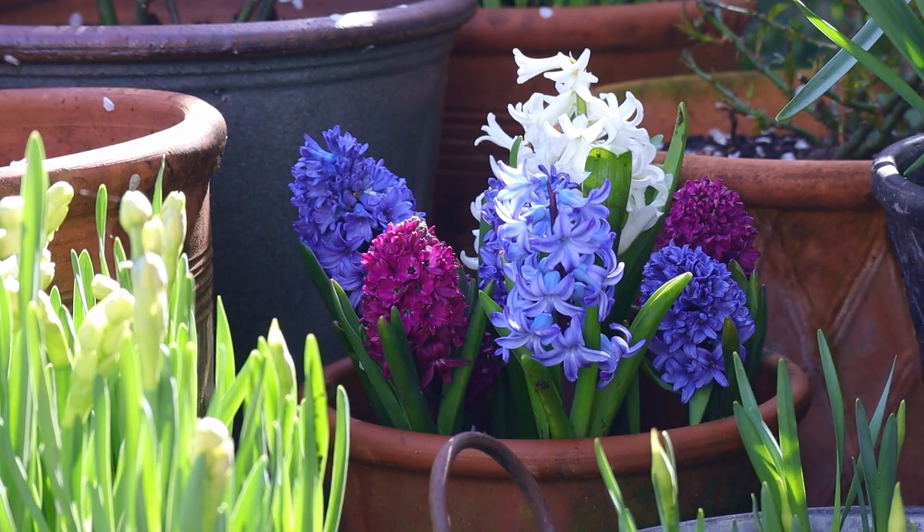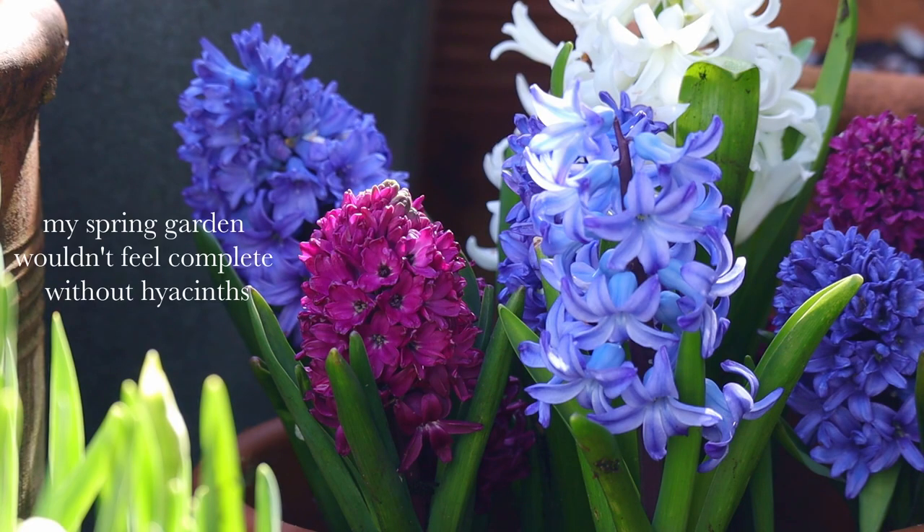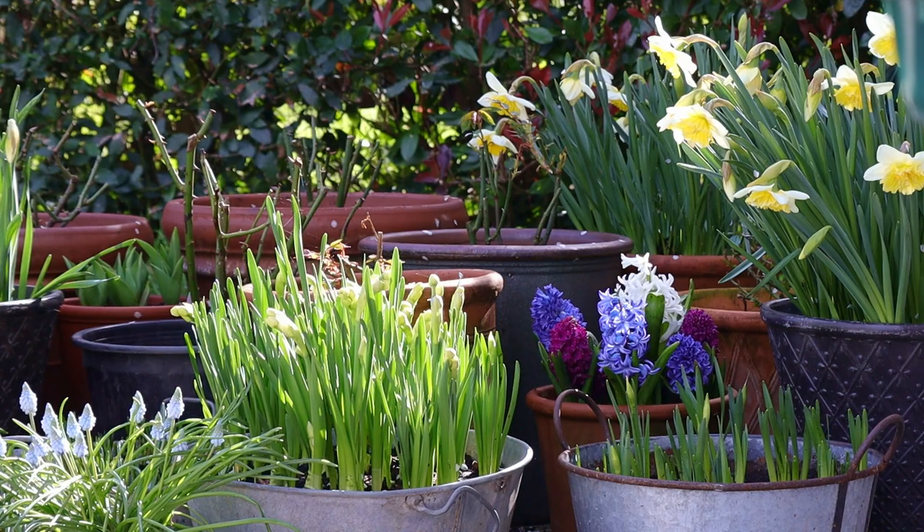Hyacinths are some of my favorite blooms because they are scented. They are perfect to have on your patio, next to a door, on a table, so that you can really enjoy their fragrance.